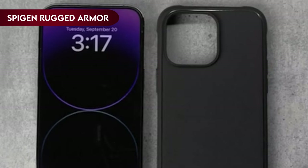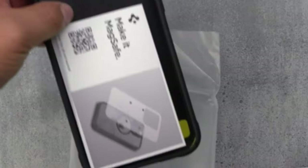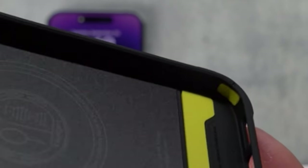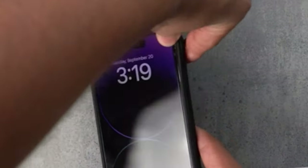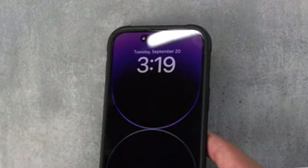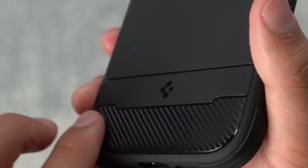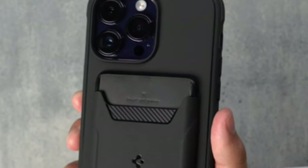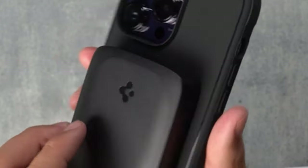On number 3, Spigen Rugged Armor MagFit. One of its standout features is its slim, form-fitted design, which ensures that it doesn't add unnecessary bulk to your phone, making it a great option for those who prefer a sleek and minimalist look. The case doesn't just prioritize aesthetics — it's also built for durability. With its resilient shock absorption and carbon fiber design, it provides excellent protection against drops and impacts. The carbon fiber texture not only adds a touch of sophistication but also enhances grip, reducing the risk of accidental slips.